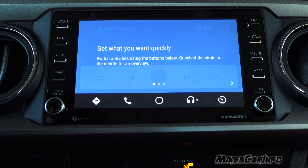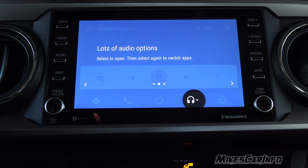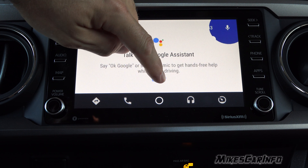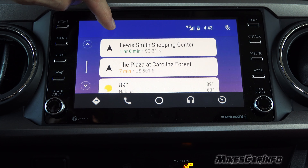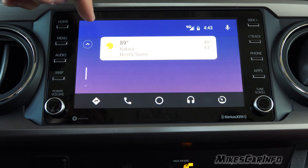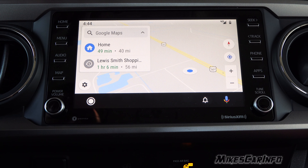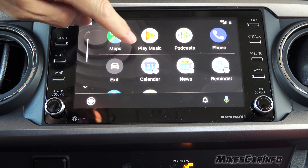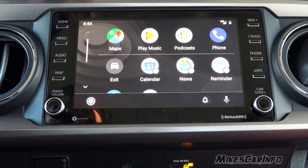Now we can see the interface. These are all notifications that you can get rid of. It's a navigation map. Looks a lot better now — we have podcast, calendar, news, reminder, maps, weather. The vehicle didn't have navigation before, so now we have navigation. This button is kind of like the center button on your phone. There's not a lot of apps relative to what I have, but it does give some additional functionality.